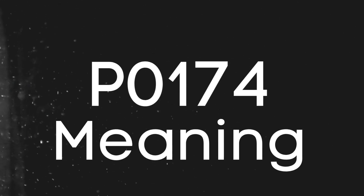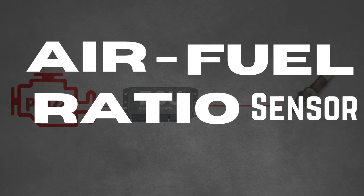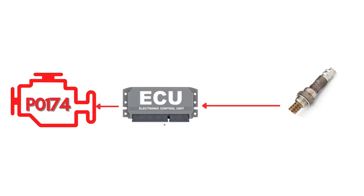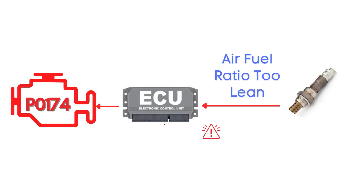First things first, let's break down what the P0174 code actually is. This code gets triggered when the engine control module receives an input signal from the oxygen sensor, also called the air-fuel ratio sensor, indicating that the air-fuel mixture has been running too lean for an extended period of time, typically about 20 consecutive seconds.